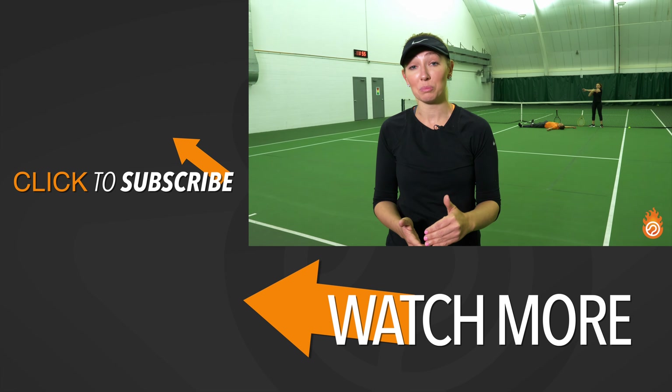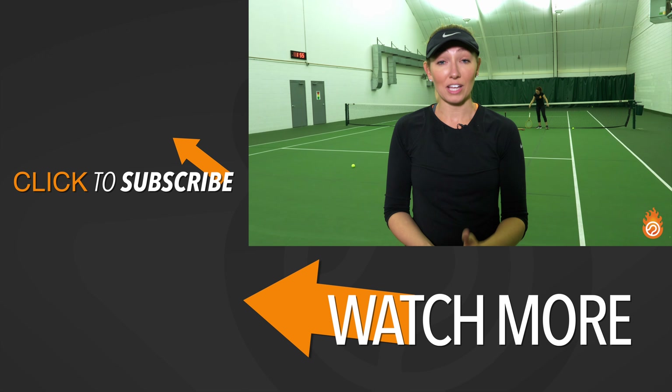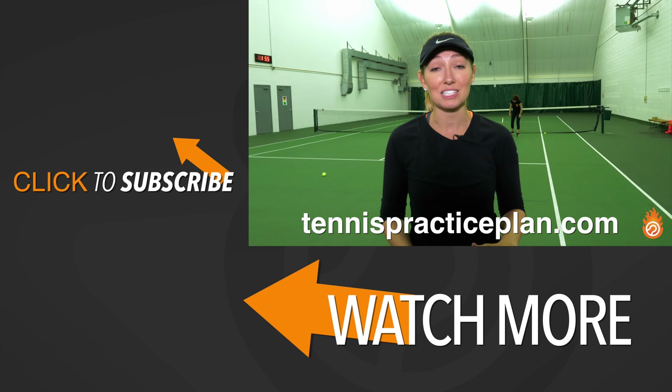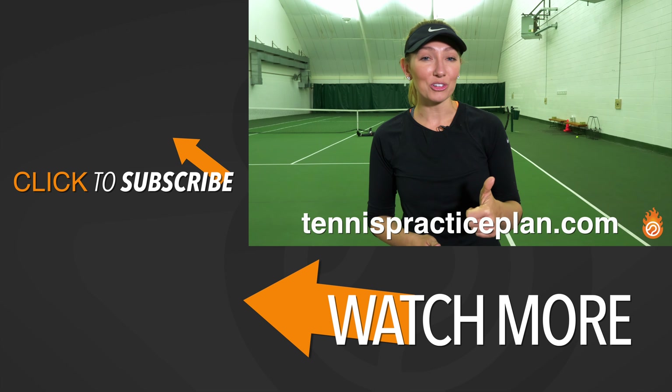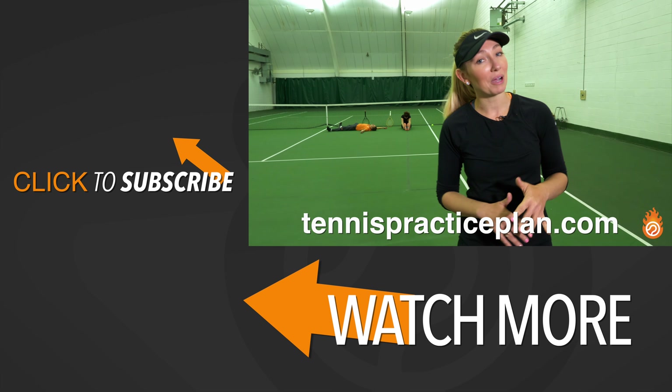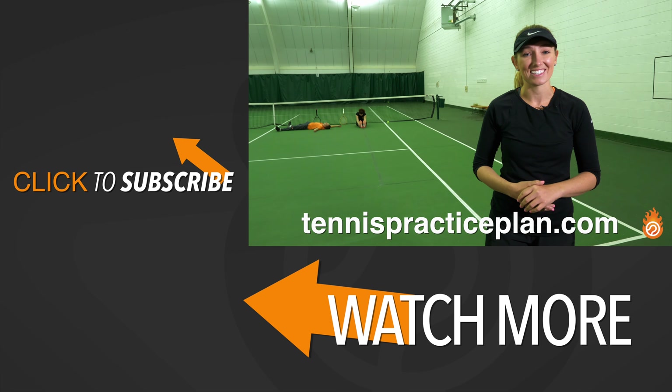Thanks for watching this video. If you want a practice plan that will help you execute your way to tennis improvement, go to TennisPracticePlan.com or click the link in the description below. Like this video if it's helpful to you, comment with anything we might have missed, and subscribe to never miss another tennis lesson.